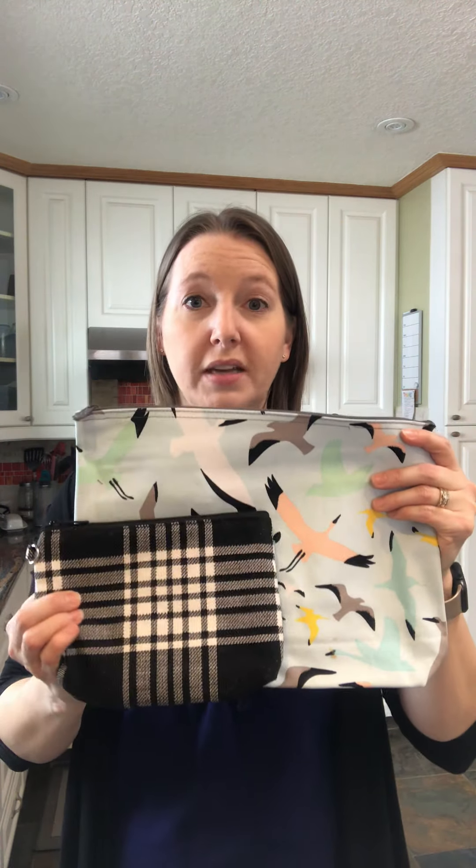We also have a mini zipper pouch — quite a big difference in size compared to the regular one. This one is a softer cotton material and is great as a pencil case. It fits your pens and pencils with still tons of room inside.